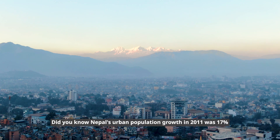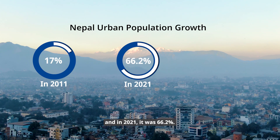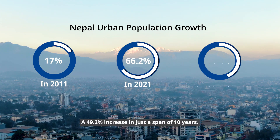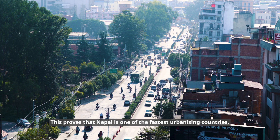Did you know Nepal's urban population growth in 2011 was 17 percent, and in 2021 it was 66.2 percent — a 49.2 percent increase in just the span of 10 years? This proves that Nepal is one of the fastest urbanizing countries.